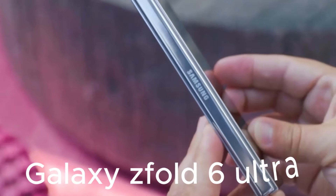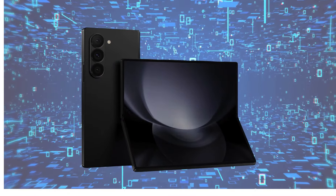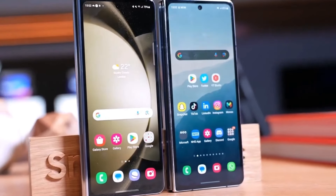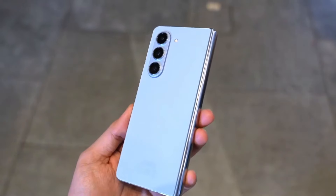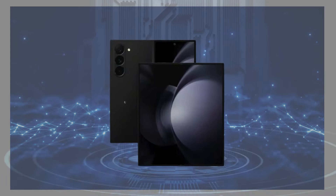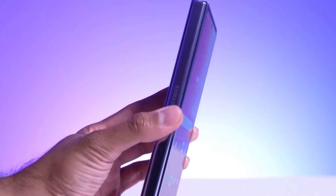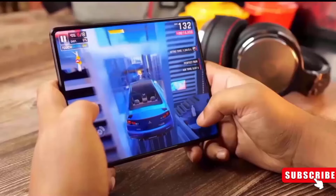Rumors of a Galaxy Z Fold 6 Ultra have circulated before, with WinFuture reporting its development in February. However, specifics distinguishing this high-end model from the standard Z Fold remain scarce. Speculations also tie the Ultra variant to the possibility of Samsung introducing an embedded S Pen for its foldable devices.